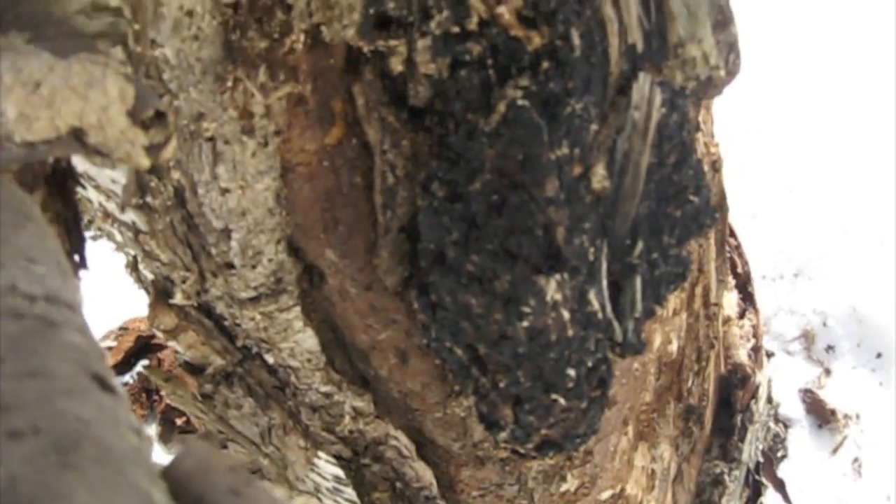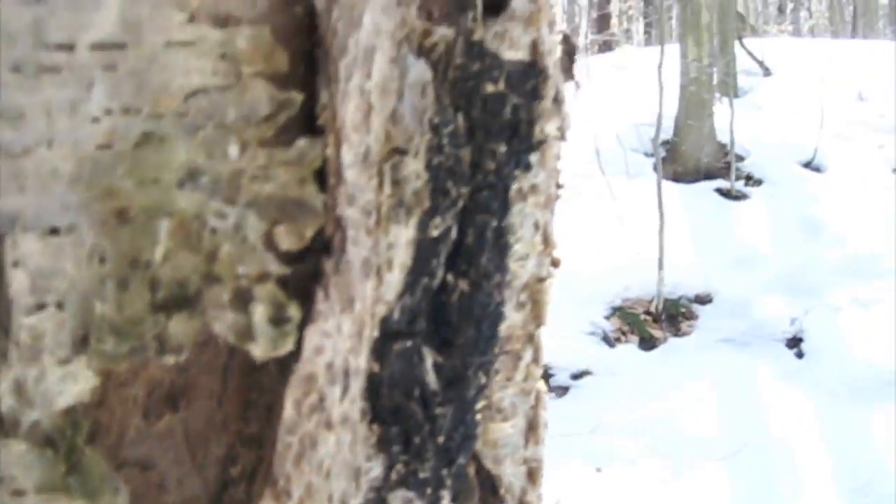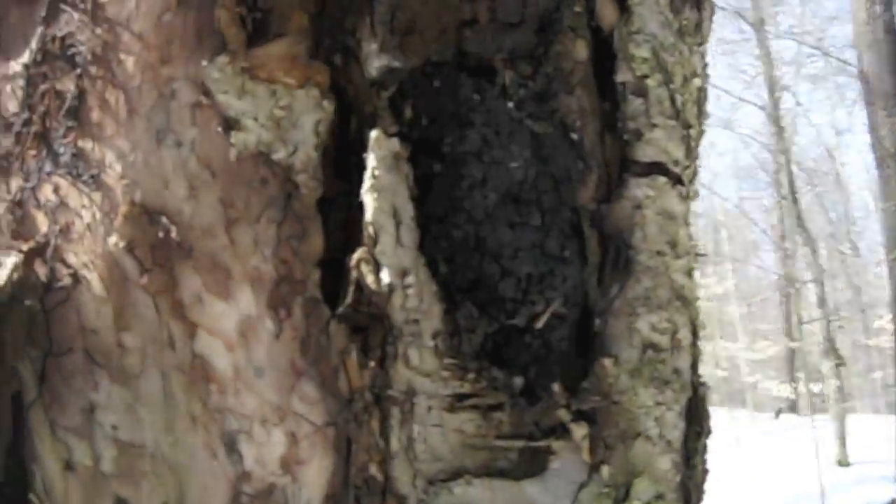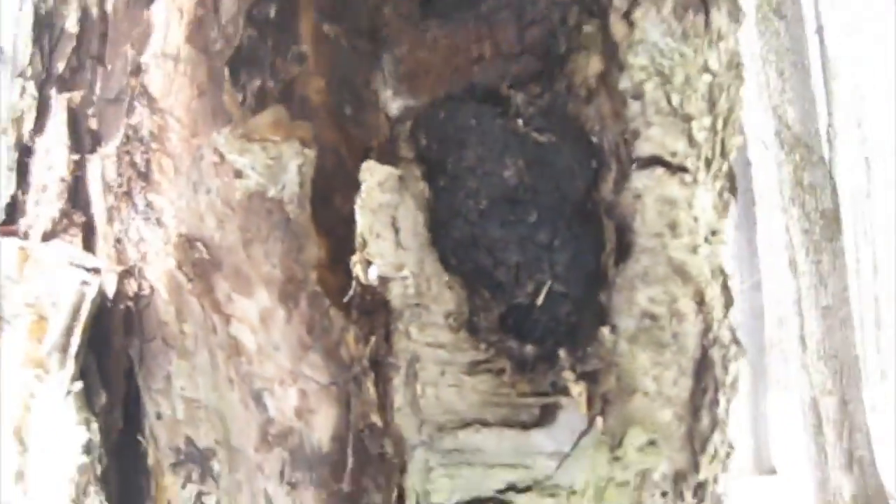Now this particular tree has had a lot of chaga coursing through it. Of course the entire tree is engulfed in the chaga's mycelium, but this one had a lot of manifested pieces coming out of it.